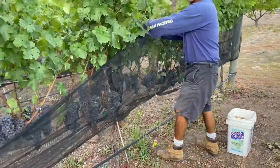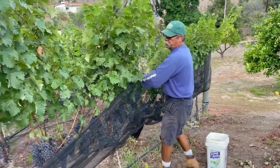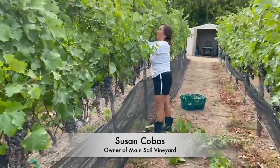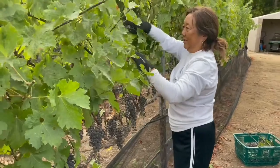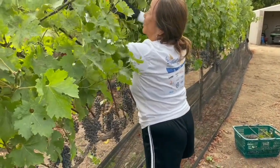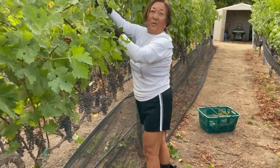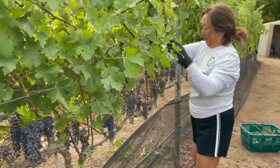Before we have done this, we have gone through and did more leafing. Hi, Susan. Can you explain what you're doing? Oh, I'm still cutting off some of these laterals so that they can be easier for them to put the nets up. And evidently, I missed a row when I was going through it. That's okay, you're catching it now.